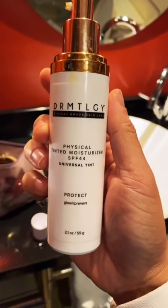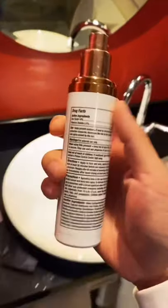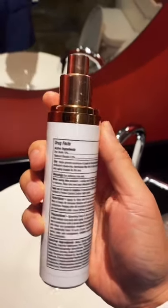Then follow up with Dermatologica's physical tinted moisturizer SPF 44. This is tinted so it blocks visible light, and also has zinc and titanium dioxide. Nice matte finish while being hydrating. Don't forget your eyelids and your ears.